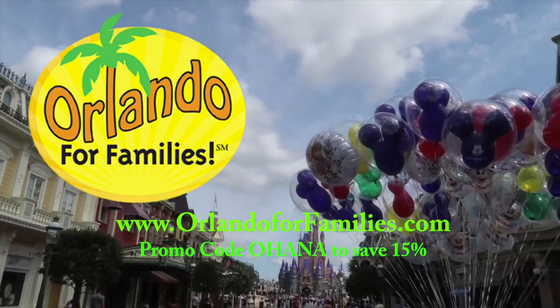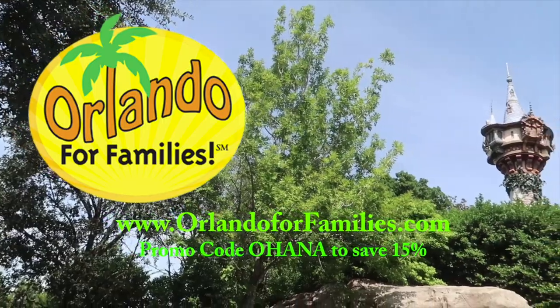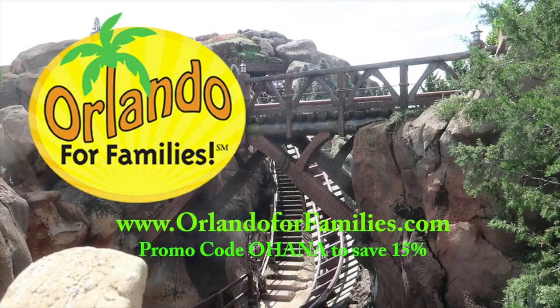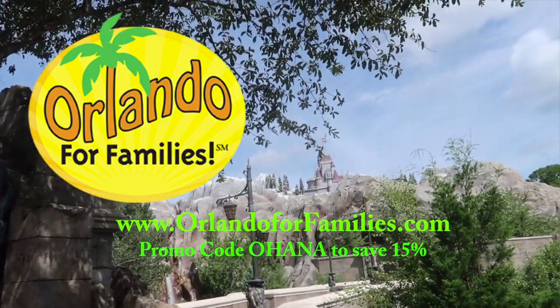Today's video brought to you by Orlando for Families. For amazing prices and even better customer service on all of your stroller rental needs for your Orlando vacation, visit them at www.OrlandoForFamilies.com. Use the promo code OHANA to save 15% off their already competitive prices.